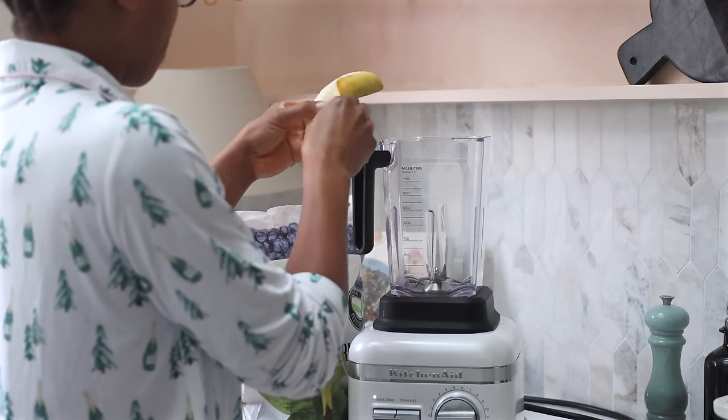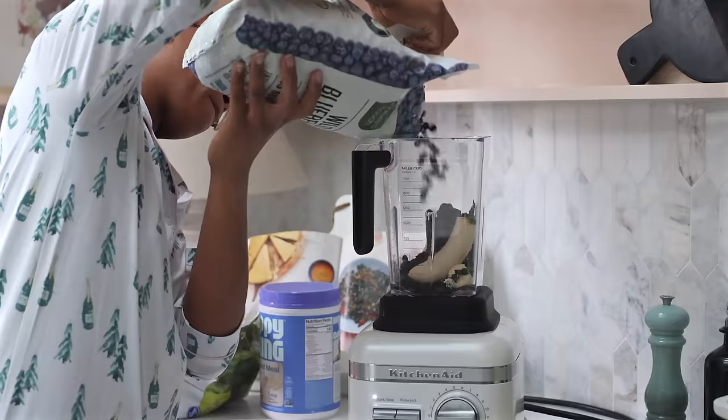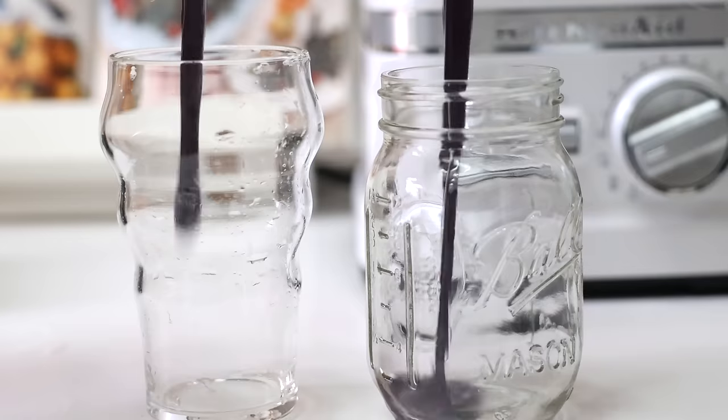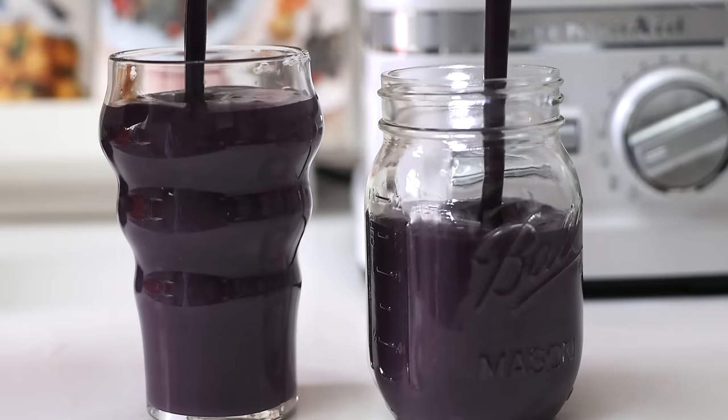My daughter, Baby J, eats breakfast at school every morning, but she likes it when I make a smoothie that she can enjoy while we're getting ready for the day. Into the smoothie, I always add banana, frozen blueberries, spinach, flaxseed, soy milk, and a little bit of protein powder.